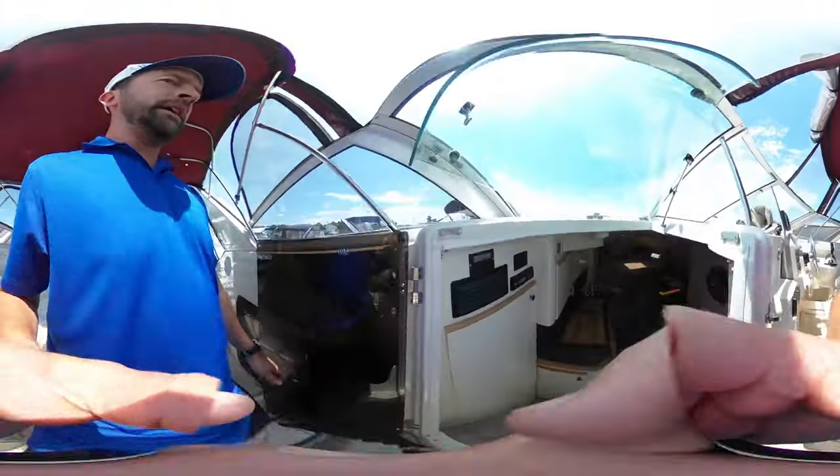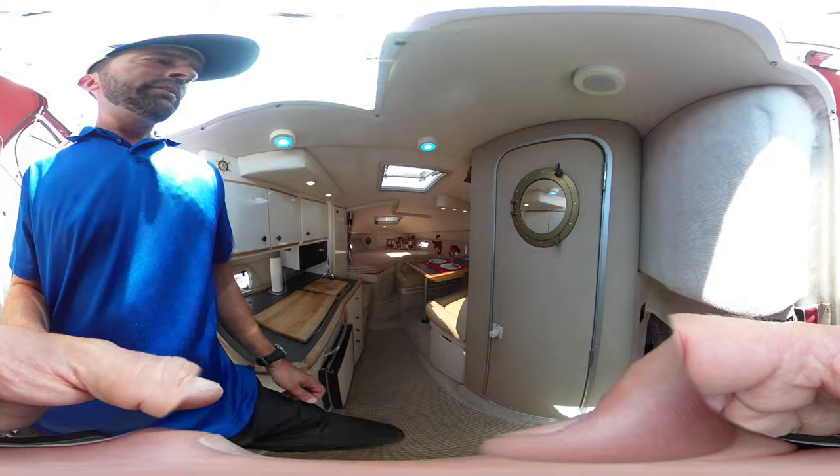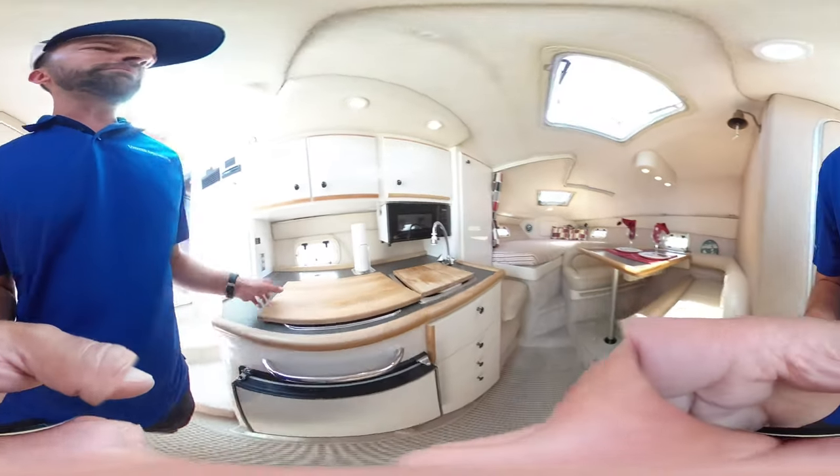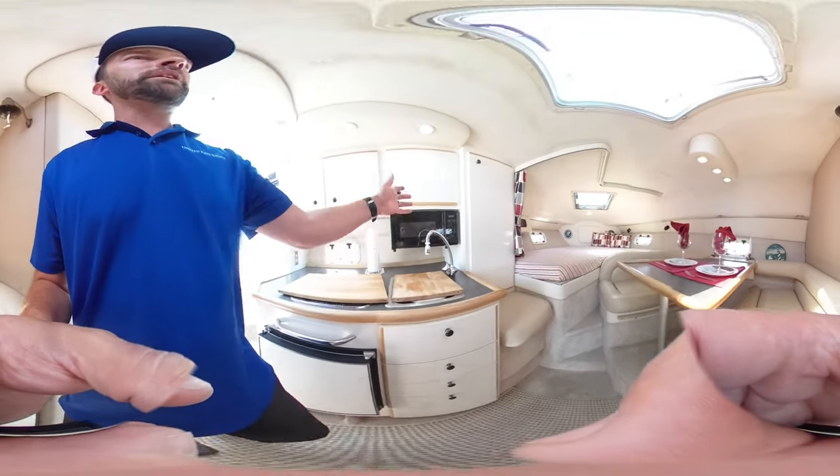Coming down inside, we have a nice kitchen, refrigerator on the bottom. We've got the cooktop, sink, and microwave.